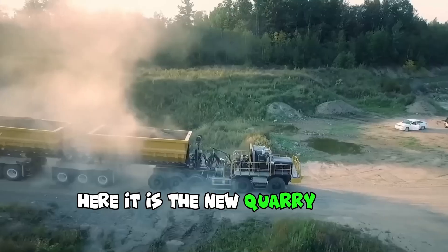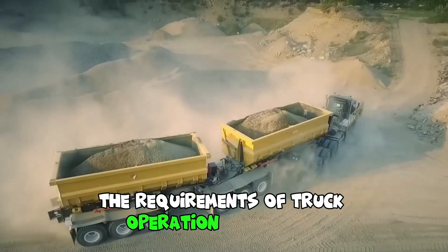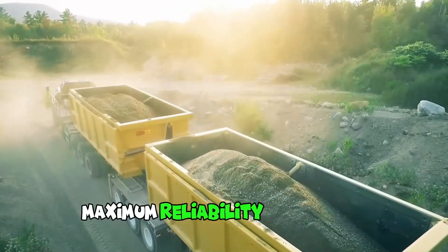The new quarry dump truck from Drum International is a powerful beast that fully meets the requirements of truck operation conditions. Each of its elements has been designed to ensure the best performance, maximum reliability, and safety.